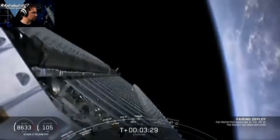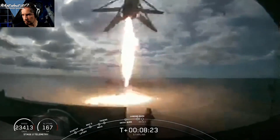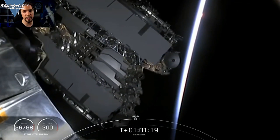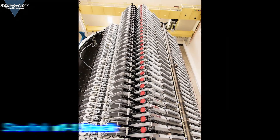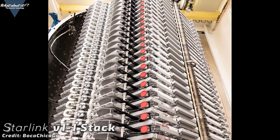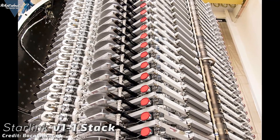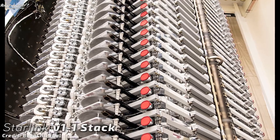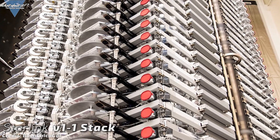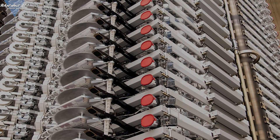Starlink is revolutionary. Starlink will bring low-latency broadband internet to almost every square meter of our planet — something simply not achievable with ground-based technology. Starlink will fund Starship and in return maybe even get us to Mars in the not-too-distant future. The hardware shot into orbit on Monday's launch was quite different from the last Starlink launch: parabolic antennas have been added to every satellite, presumably for connections to the ground. My guess is that the smaller dish is for telemetry, tracking and command — or TTC — needed to observe and control the constellation.